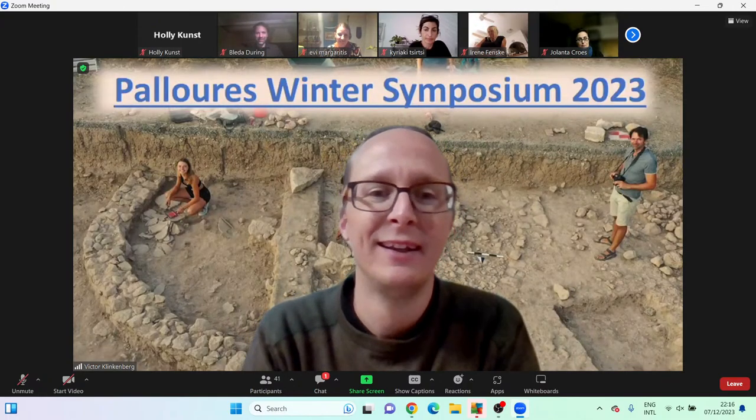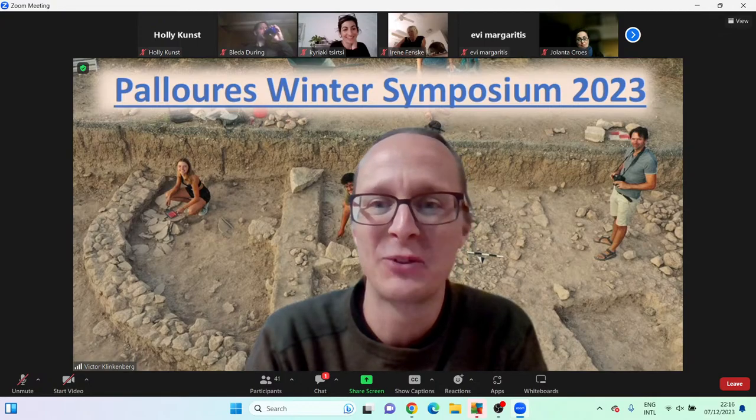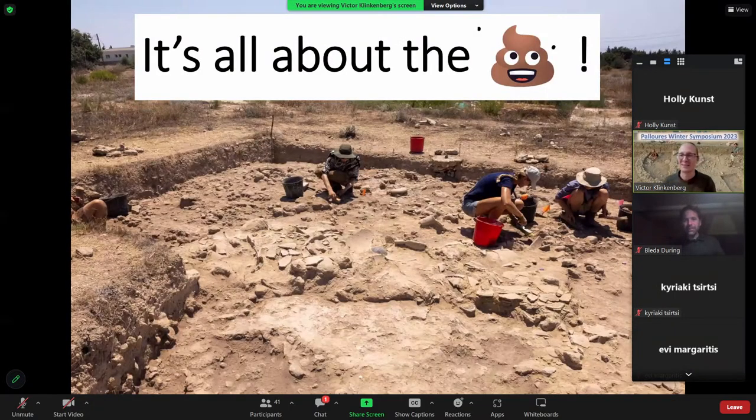Victor takes over: on the topic of processed foods, I'll take it a bit further with the final presentation. As you could see in the flyer beforehand, there was one talk people were quite excited about — it's all about the poop. At Paloures we've made some amazing discoveries, but by far my favourite is the Paloures coprolite. I thought it would be nice during this symposium to keep you updated on what we're doing with coprolites and what's been happening at Paloures.